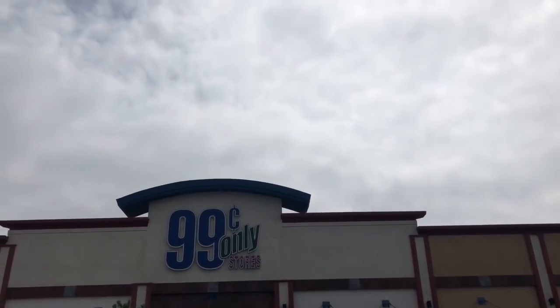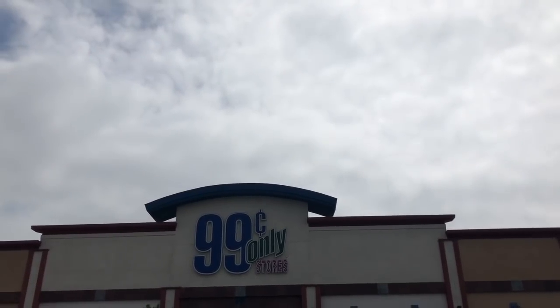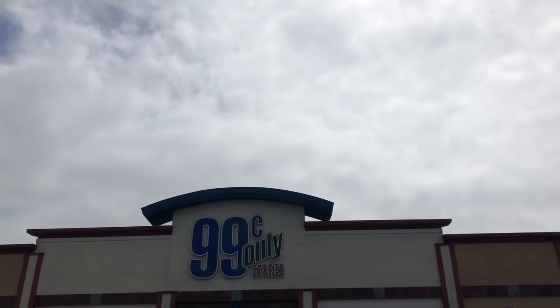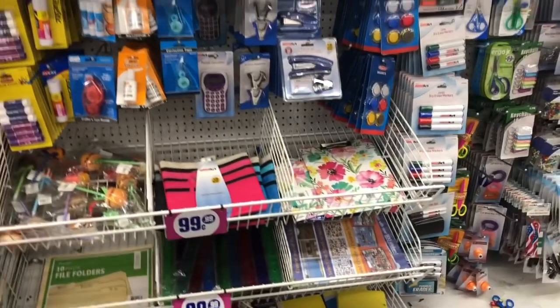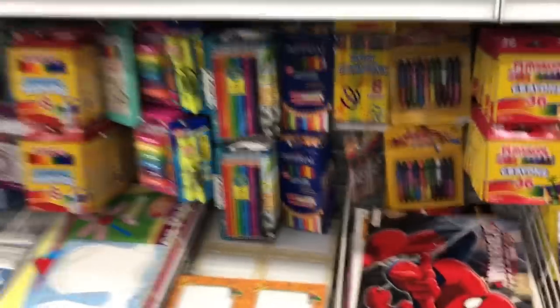Thank you so much for watching my videos. Now we are going to go inside the 99 Cent Only Store. I'm going to take you guys with me. I'm actually on the hunt for colored pencils — I just did a count of my back-to-school drive, all the supplies I have and what I need, and I am short on colored pencils. So let's go inside and see what products they have.